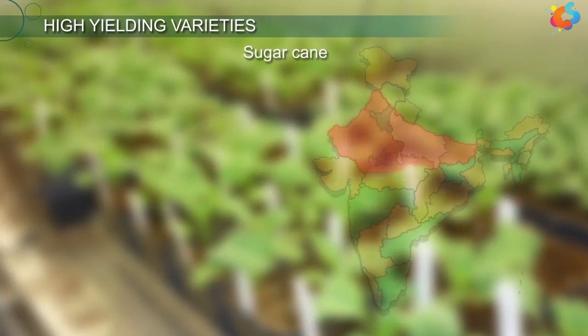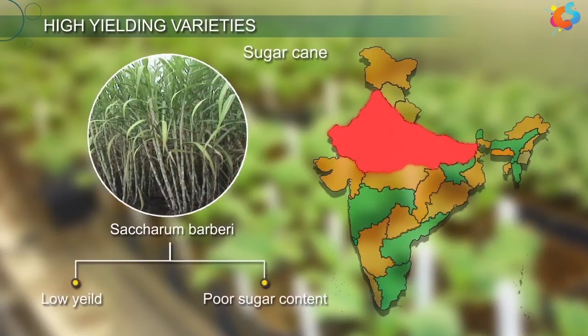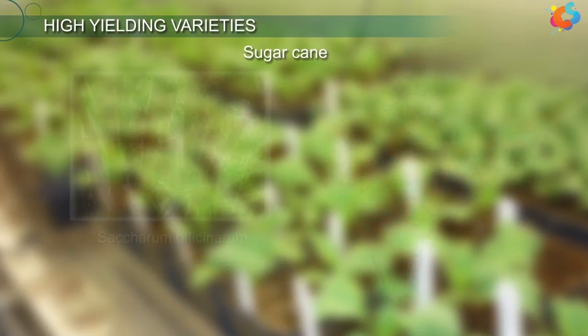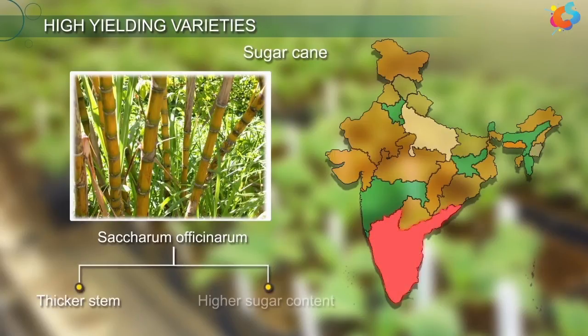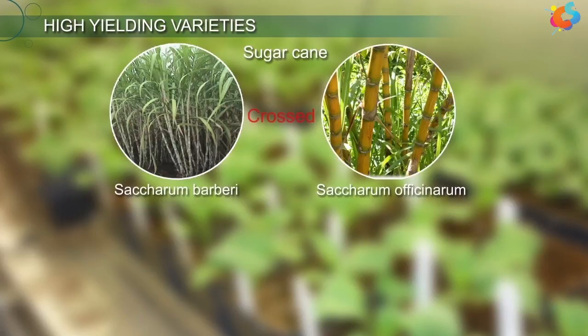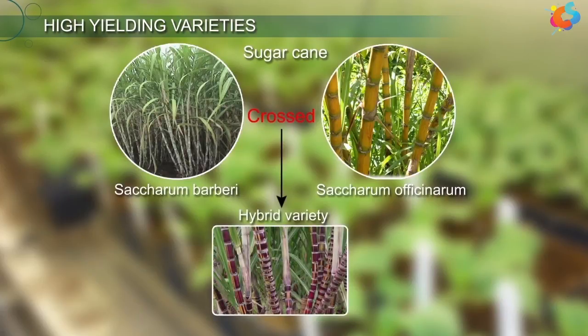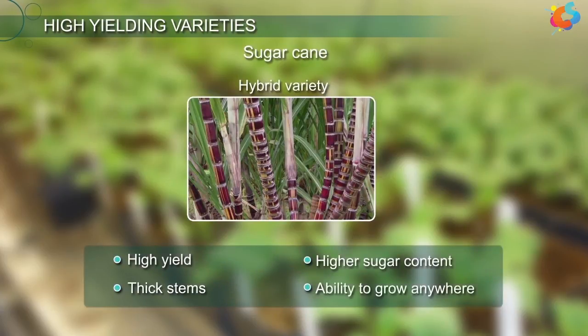In North India, a local sugarcane variety, Saccharum barbarii, was usually grown. The yield of this variety was low and it had poor sugar content. A tropical cane, Saccharum officinarum, grown in South India, had a much thicker stem and high sugar content. However, cultivating this variety in the North was not possible as it could not grow well in that climate. Later, both varieties were successfully crossed to produce a hybrid variety having desirable qualities like high yield, thick stems, higher sugar content, and the ability to grow in other parts of India.